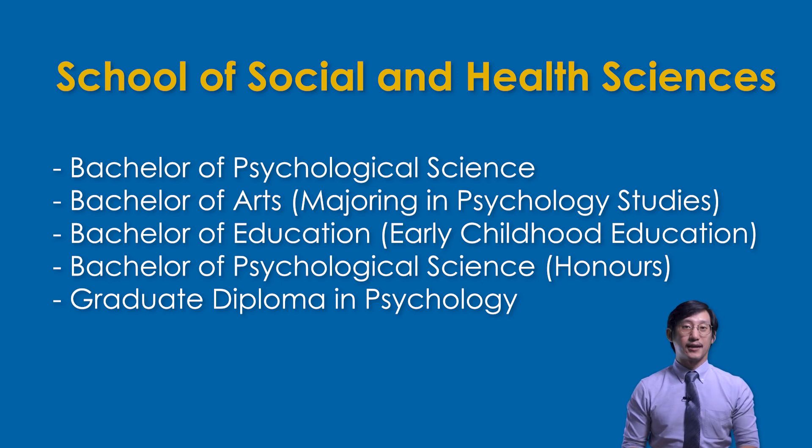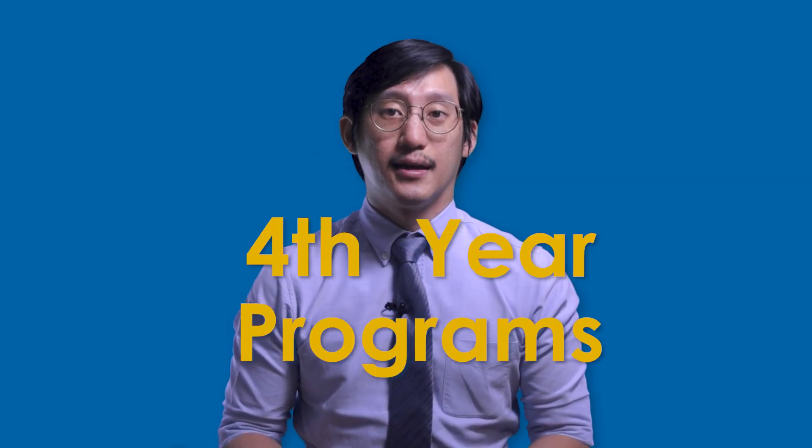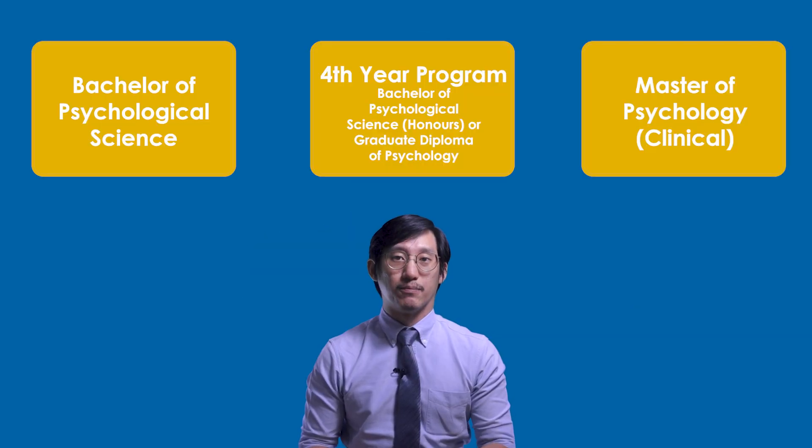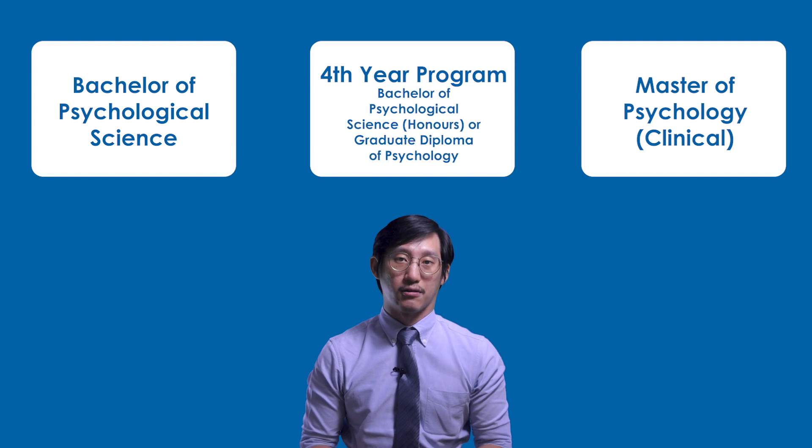Now let's move on to the undergraduate programs. Starting with the School of Social and Health Sciences, the flagship programs are the Bachelor of Psychological Science and the Bachelor of Education, Early Childhood Education. The difference between the Bachelor of Psychological Science and the Bachelor of Arts is that the Psychological Science program has a fixed core of 20 subjects among the 24, and three of the subjects are in statistics. The Honours program and the Graduate Diploma are fourth-year programs — one year long — and you must first complete the Bachelor of Psychological Science. Those with the goal of becoming a registered clinical psychologist should start with the Bachelor of Psychological Science, then move on to the fourth-year programs, and subsequently complete JCU's Master of Psychology (Clinical).